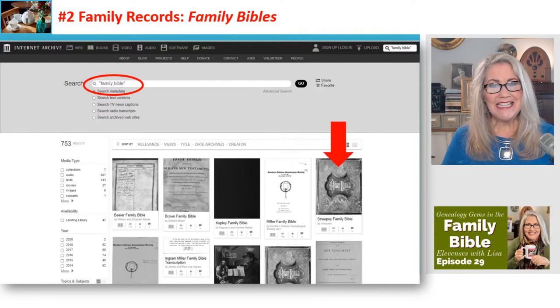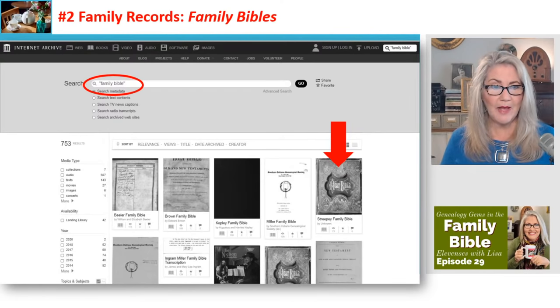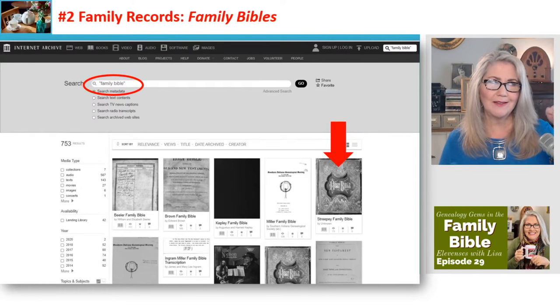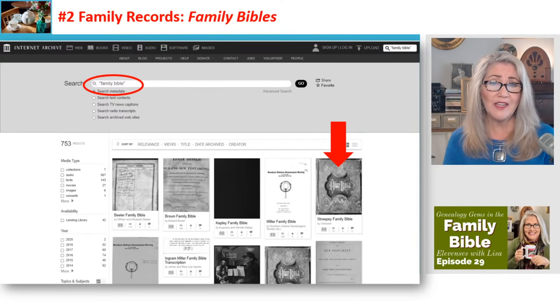In Elevenses episode 29 we talked about family Bibles, and one of the places to find old family Bibles is the Internet Archive. When I searched, I put quotation marks around 'family Bible' — the same trick we use at Google. That tells the search engine we want the phrase, not just the word 'family' and the word 'Bible' separately, which gives you much better quality results.